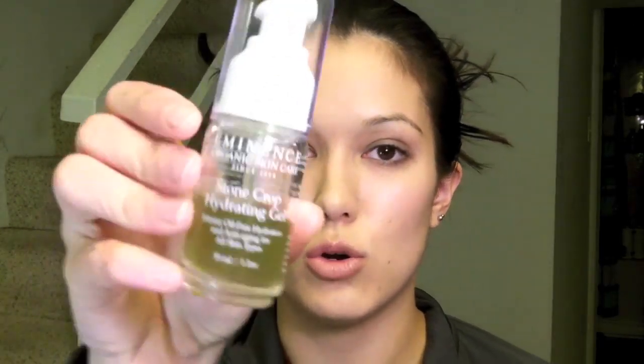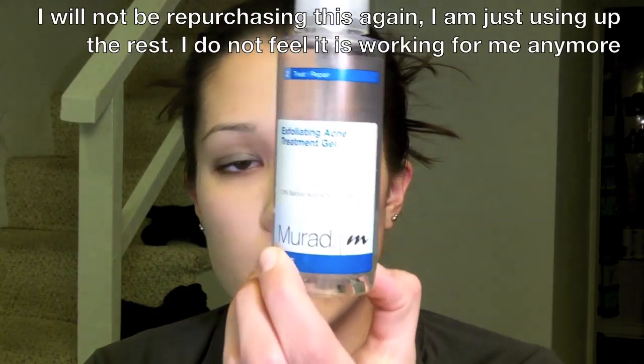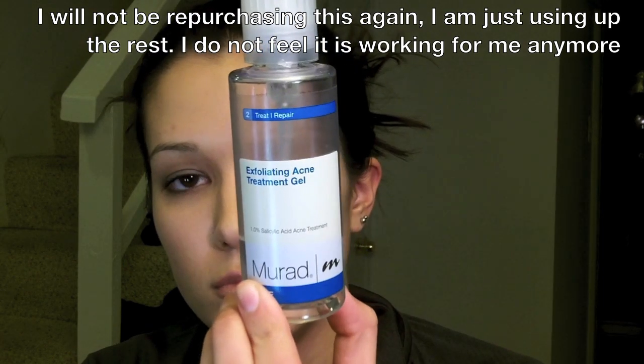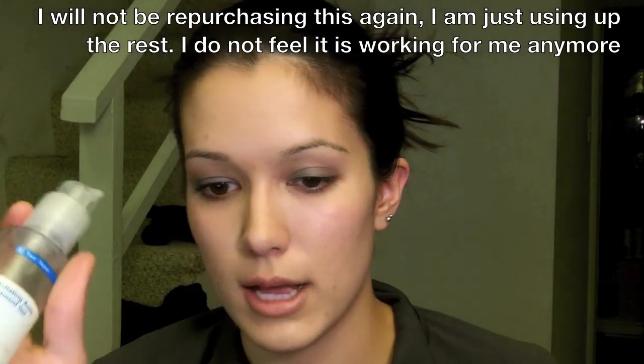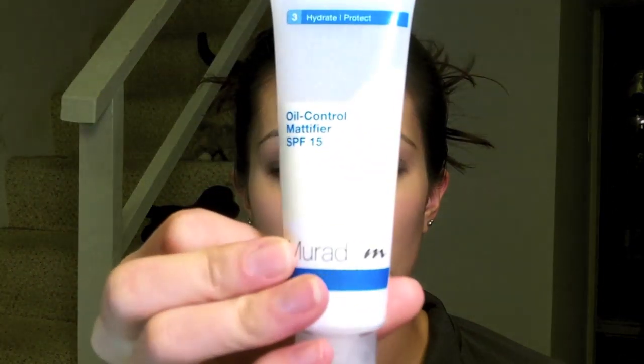So for that tea tree oil step, I'll either mix it with the DDF or with the Eminence Stone Crop Hydrating Gel — since I have two moisturizers right now, it just depends on how I feel, there's no real method. If it's daytime, I'll use the DDF or the Eminence Stone Crop Hydrating Gel with my tea tree oil, and then the next step is to use a little bit of the Murad Exfoliating Acne Gel all over my face as like another treatment. I wait for that to dry, and then I always use my Oil Control Modifying Gel by Murad during the day.